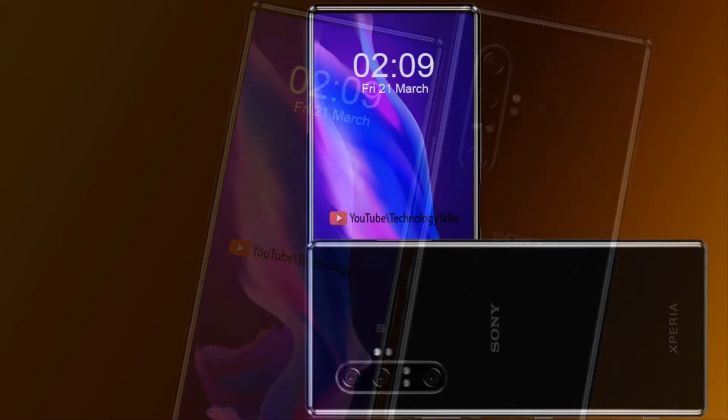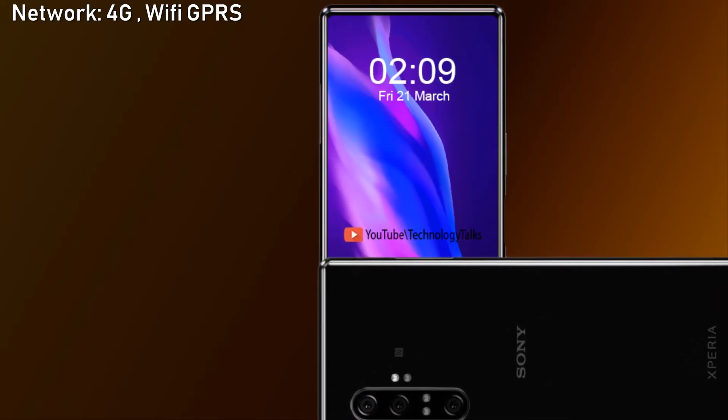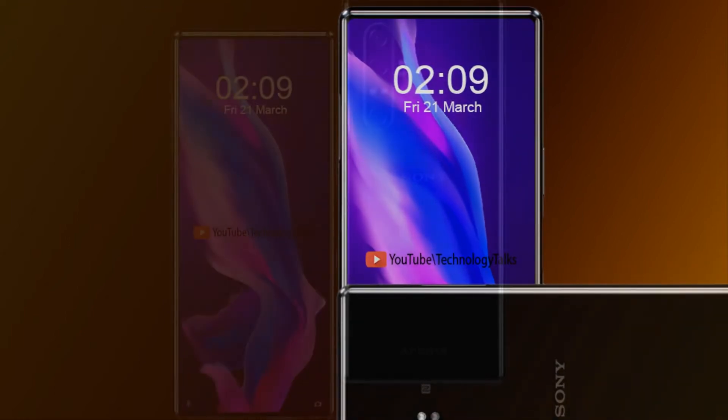The device also features an aluminum, dust-proof, and waterproof frame. For network capabilities, the Sony Xperia 10 Mark 2 supports 3G, 4G, GPRS, Wi-Fi, Bluetooth, and many other connectivity options.